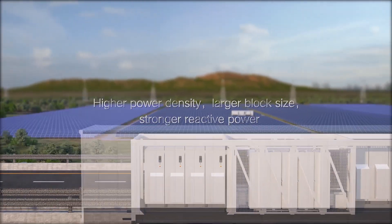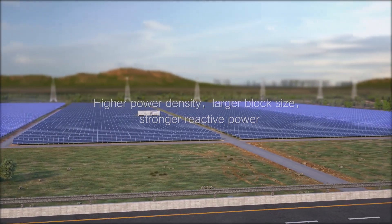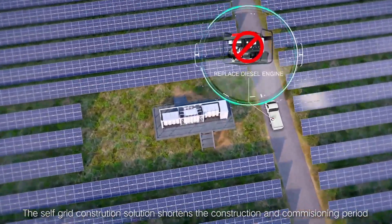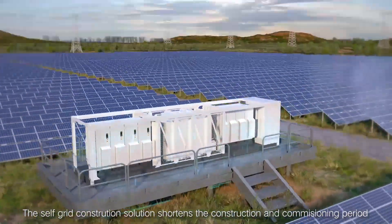Higher power density and larger block sizes deliver a lower watt cost of MV station. The self-grid construction solution shortens the construction and commissioning period.